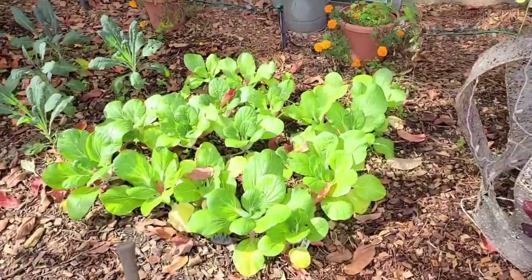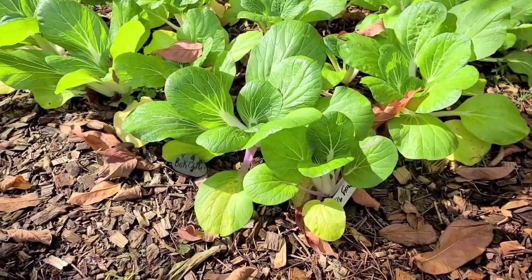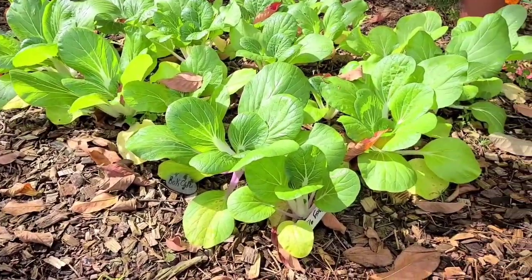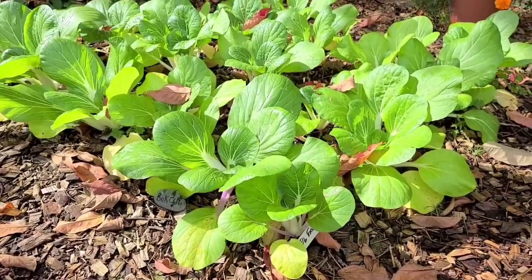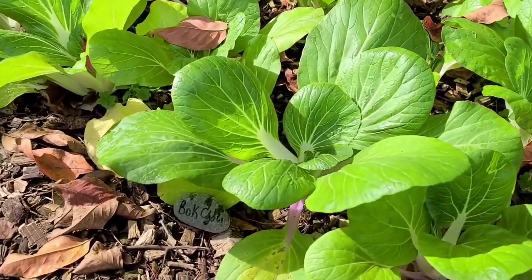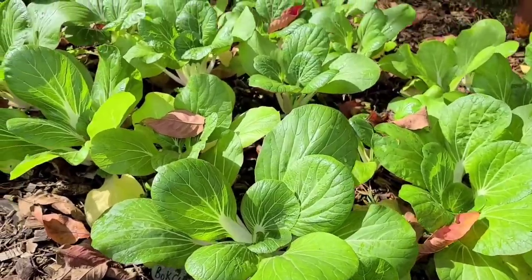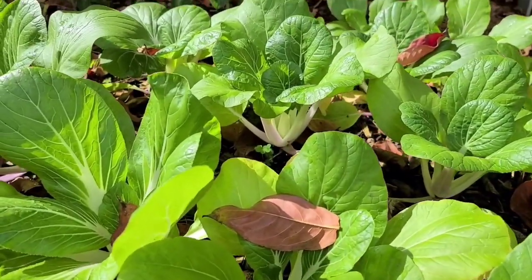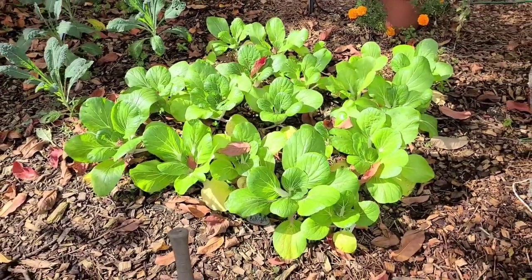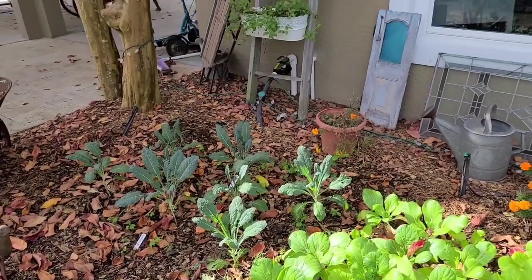Here's our bok choy, which is just so beautiful. This is the first year I've ever grown bok choy in this side of the garden — we probably only get three to four hours of sunlight here and everything is just thriving. Look at that bok choy! If anybody has some cool bok choy recipes, please let me know. I have never used it in the kitchen, so please drop that information in the comments.